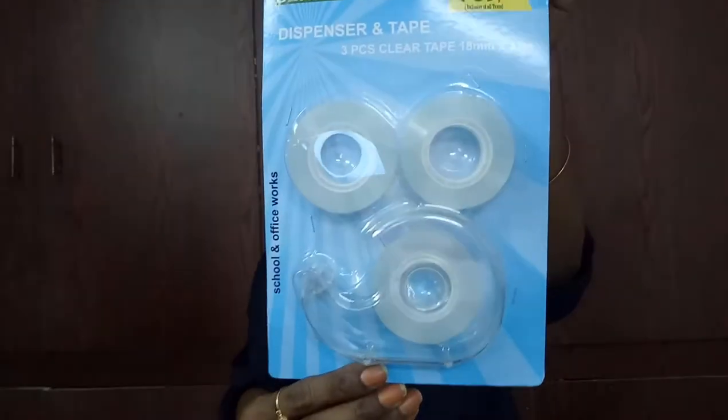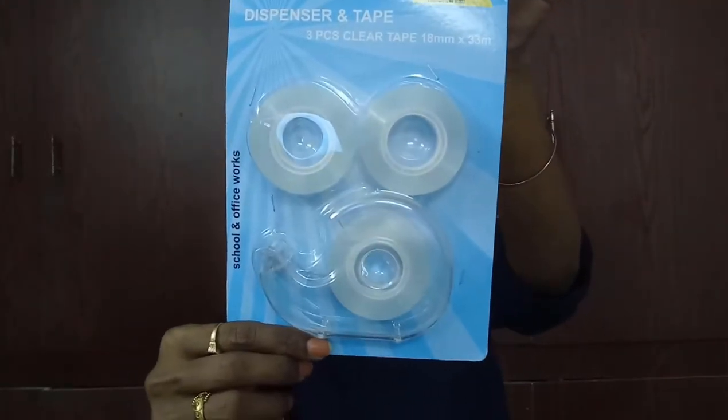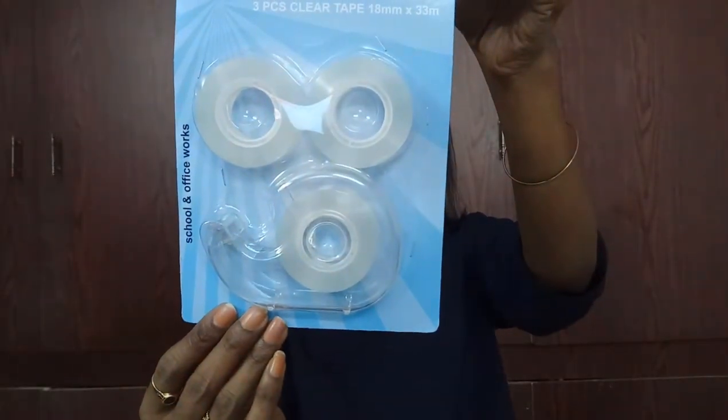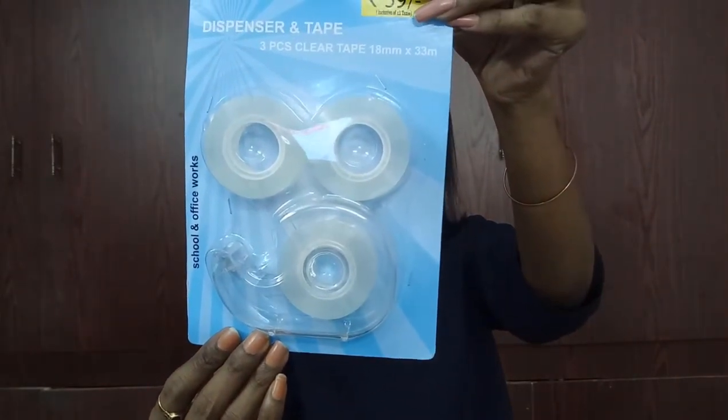Next I have this tape dispenser set — we got three tapes and one dispenser, and this is just priced at 59 rupees total. This is D-Mart's home private label. It's a clear tape, which makes it really ideal and suitable for packaging as well as craft work. I feel like it's a huge best buy.